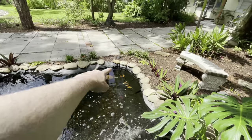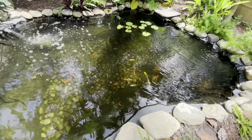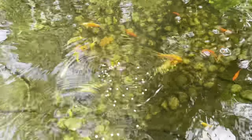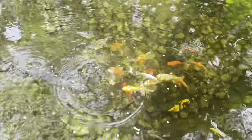We've also got the koi pond. A little rock fell down over there — I think a raccoon may have tried to grab something last night. The raccoons haven't been able to get in here yet, so it's looking good. They're camera shy but there you go guys.